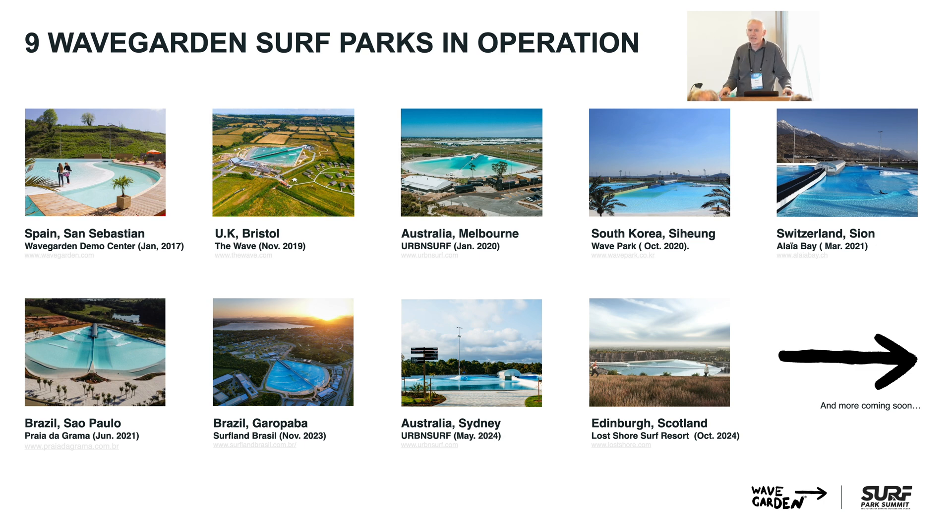Our facility in LA is two and a half acres, and then most of our very large facilities, where we can get around 90 surfers at the same time or a bit more, are in the five-acre size.